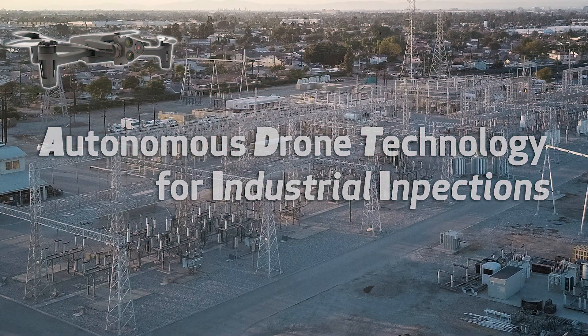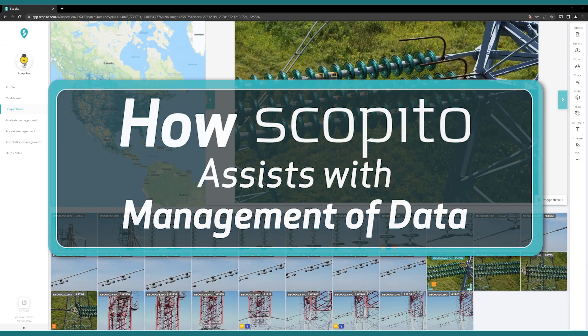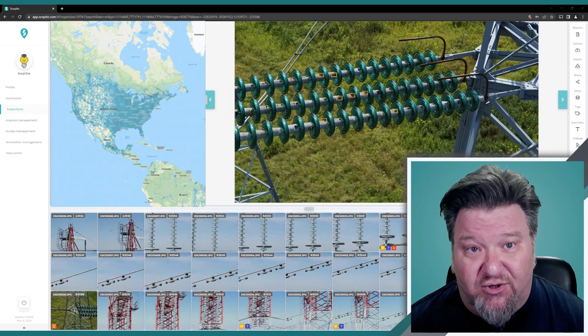Hello and welcome back to Scopido. Today we're going to be talking about the primary benefits of deploying autonomous drone solutions for inspections, and how Scopido assists in the management of the data that is captured by these autonomous solutions.